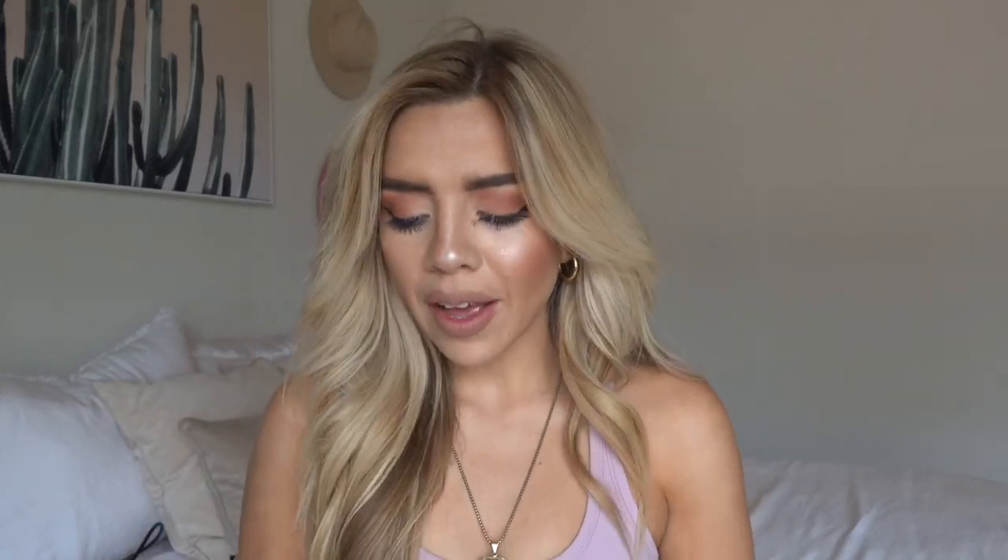I also got the Daily Stoic, which I heard about on the Skinny Confidential. They talk a lot about stoicism — it's 366 meditations on wisdom, perseverance, and the art of living. It gives you a quote from someone and then a short paragraph explaining what that quote means in a deeper way. As someone who likes to connect with myself spiritually, mentally, and physically every day, I love that it gives you a daily passage to think about, meditate on, or journal about. It takes literally 30 seconds to read and just gives you a clear mindset and sets a good intention for the day.